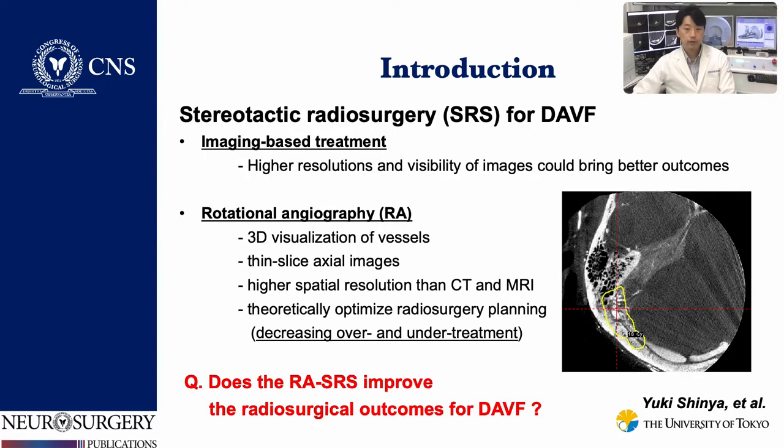This study aimed to investigate the effects of the rotational angiography-based SRS compared with the MRI-based conventional SRS for DAVFs.